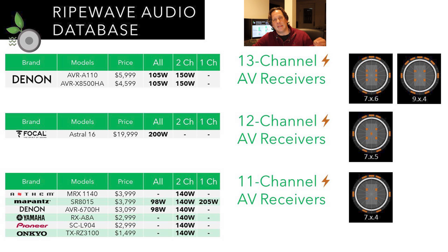12 channels is the next level of amplification we see, with the Focal Astral 16. This is based off of the Storm processor, but Focal has added 12 channels of amplification. At $20,000, this is the most expensive receiver on the market, and it's a powerhouse — claiming 200 watts with all channels driven. With a 12-channel configuration, you'd likely do a 7 at the base layer with 5 height channels. For Auro 3D, that extra channel is the center Voice of God channel.